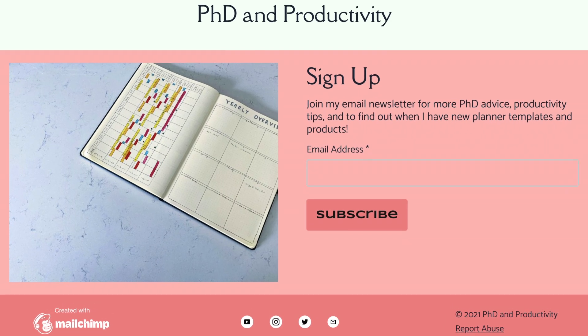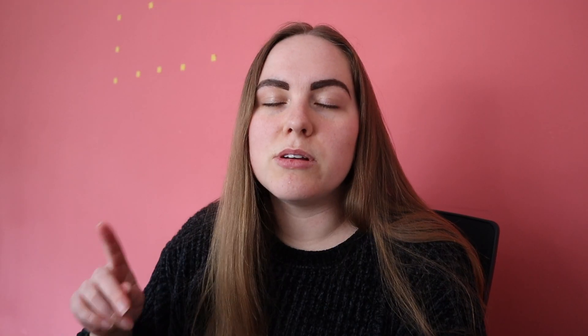Before we get into that, I'm currently working on some Notion templates for PhD students — productivity-type templates — and you will be finding out about that through my mailing list. If you haven't signed up yet, it's at www.phdandproductivity.com — I'll have that link down below. I'll also be doing a brief update of how the templates are looking at the end of this video, so do make sure you stay tuned.